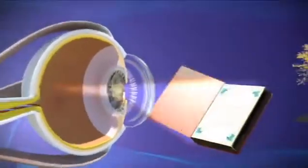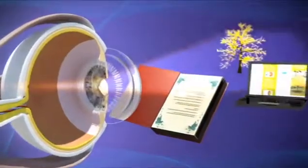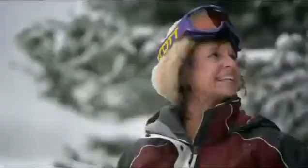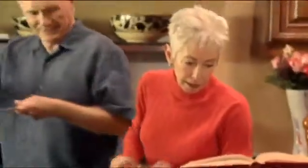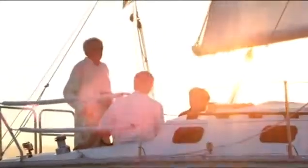Just like it sounds, a multifocal lens has multiple focal points, allowing light to correctly focus on the retina at multiple distances. Just imagine seeing the world as it was meant to be seen and experiencing everything life has to offer, frequently without the burden and hassle of always depending on contacts or glasses. This proven technology has changed the lives of hundreds of thousands of patients just like you, restoring not only their vision but their quality of life as well.